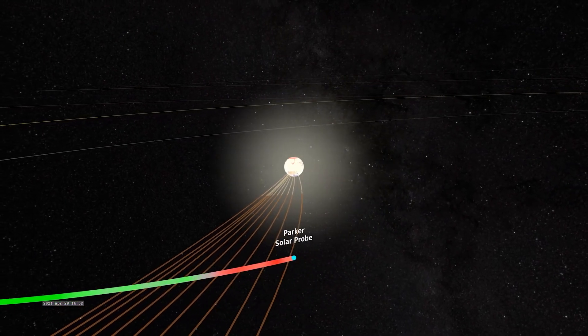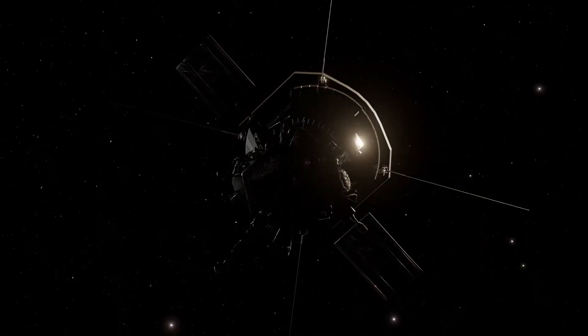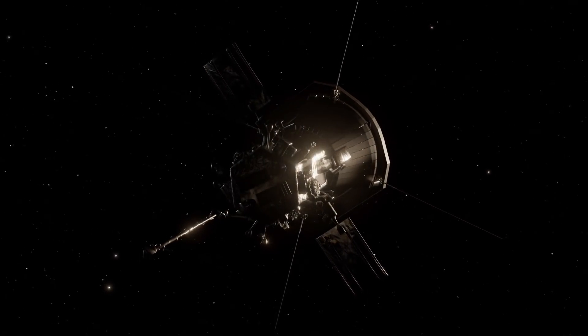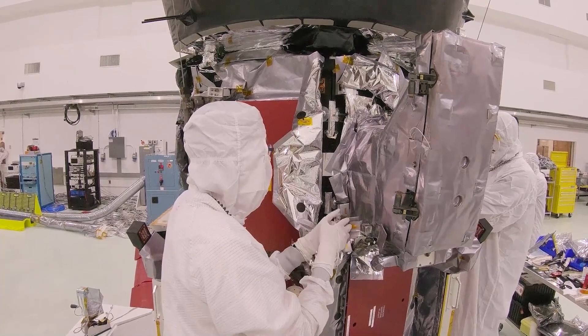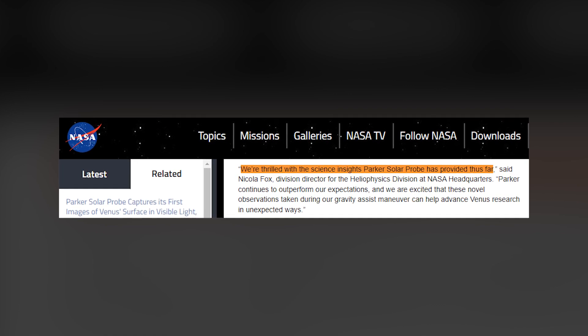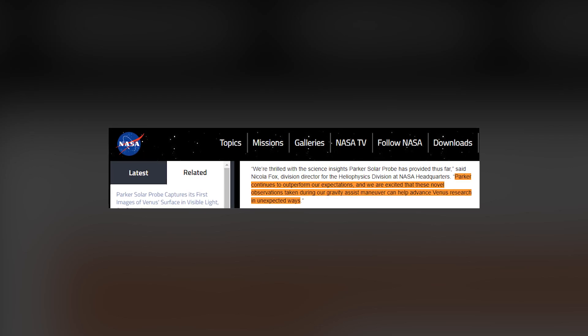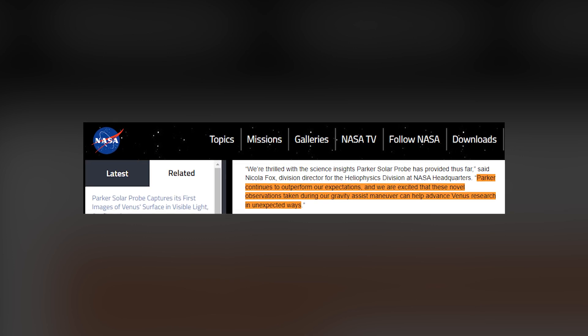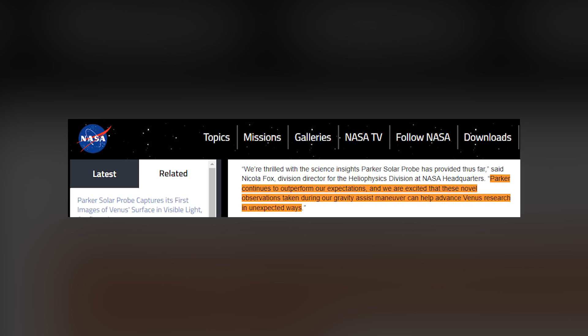Only two of those have been suitable for these nightside images so far. Of the two remaining gravity assists, only one will allow for more observations — the final gravity assist, scheduled for the 6th of November 2024. We're thrilled with the science insights Parker Solar Probe has provided thus far, says physicist Nicola Fox of NASA's Heliophysics Division. Parker continues to outperform our expectations, and we're excited that these novel observations taken during our gravity assist maneuver can help advance Venus research in unexpected ways.